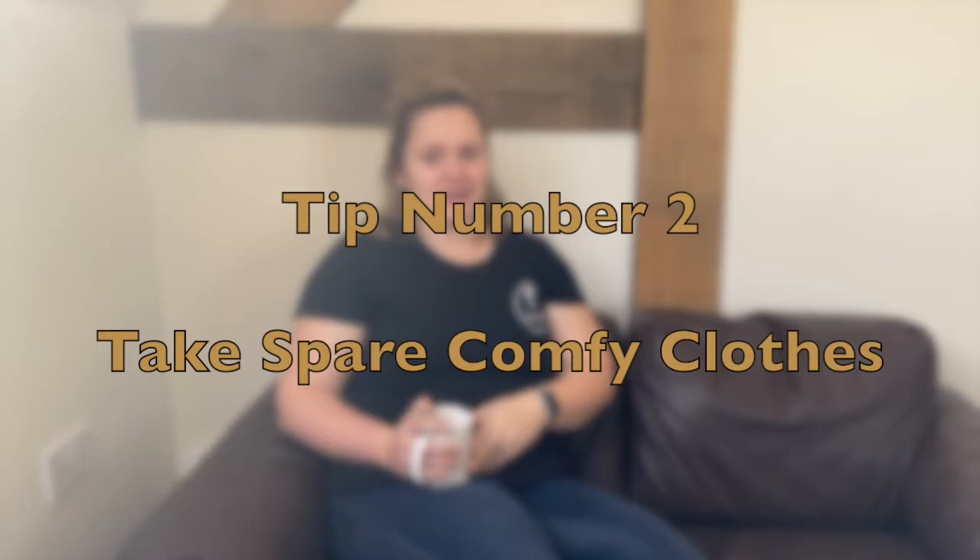The next one is taking a spare change of clothes that you don't mind getting a bit grubby. This is just a spare set of pajamas or comfy clothes — maybe like a nightie — for when you're in labour. You'll probably go in with the idea of having a pyjama set, but it's handy to just have a second set.